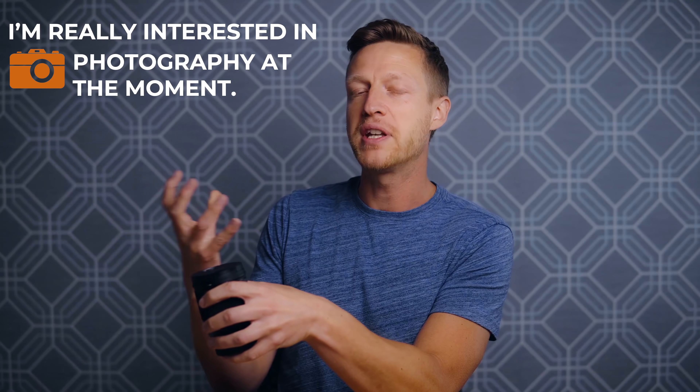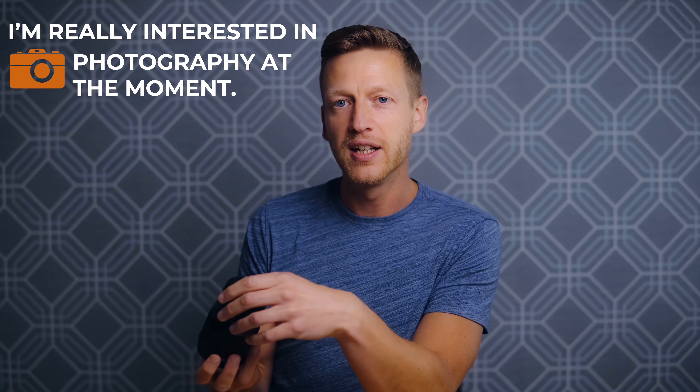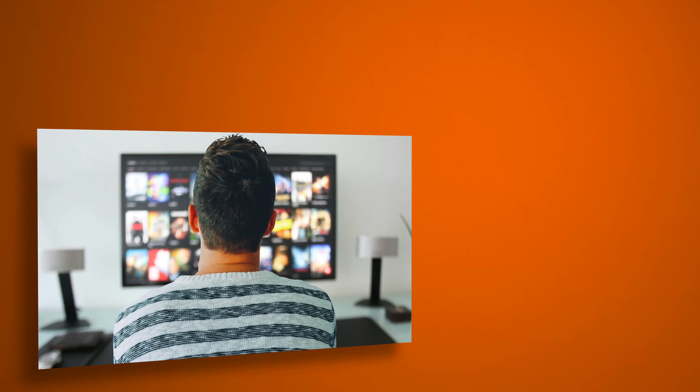The first one is 'interested in' — to be interested in something. For example: I'm really interested in photography at the moment. Here's an example using the gerund: I'm not really interested in watching any more of that show. And a business example: he didn't seem that interested in what we proposed.